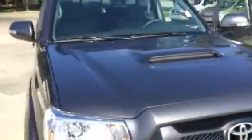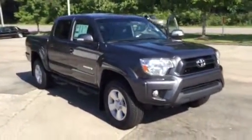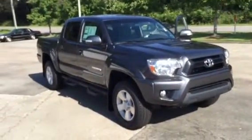Now in addition to the three-year, 36,000-mile bumper-to-bumper warranty and the five-year, 60,000-mile powertrain warranty, this also has three years and 35,000 miles of complimentary maintenance with it.